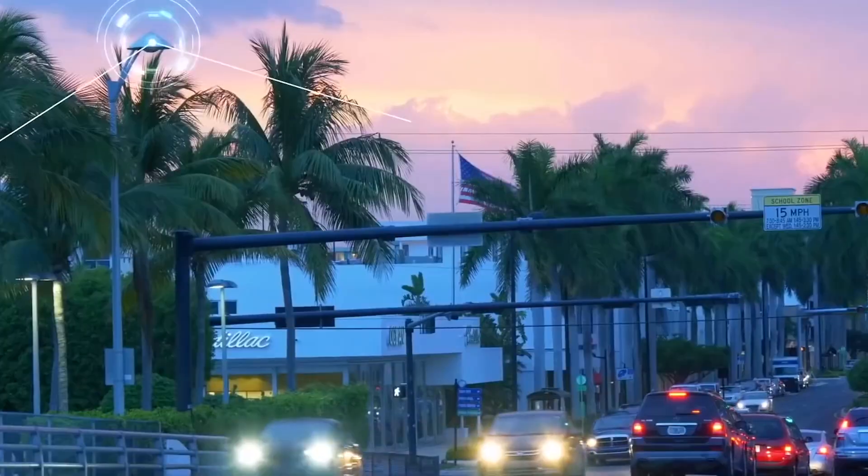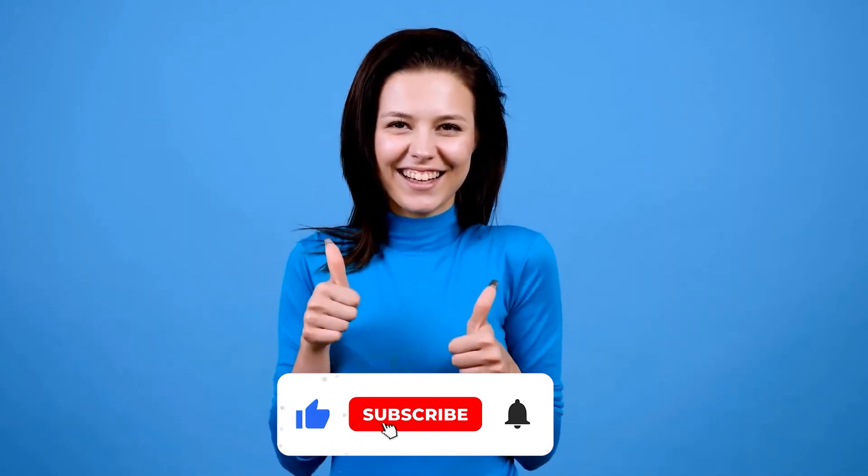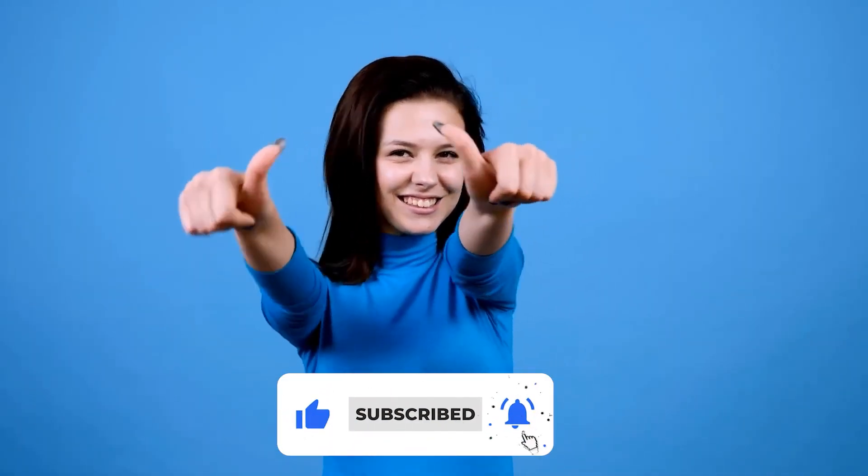These are the major technological changes in 2022. Check out our YouTube channel for more interesting content. Thanks for watching — we'll see you soon, take care.